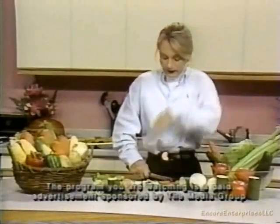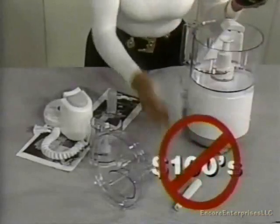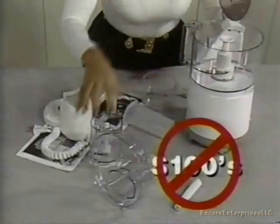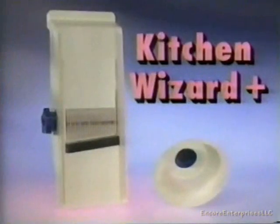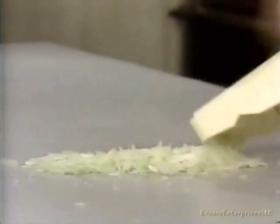Are you still cutting and slicing food the old-fashioned way? Hours of work and you still can't get it right? Why spend hundreds of dollars on a bulky food processor that you know you'll never use? The answer is here. Introducing the Kitchen Wizard Plus — the amazing new kitchen appliance that makes food preparation a joy.